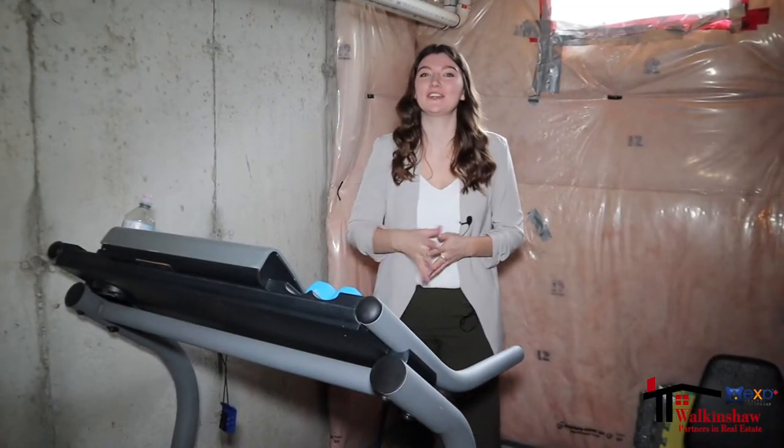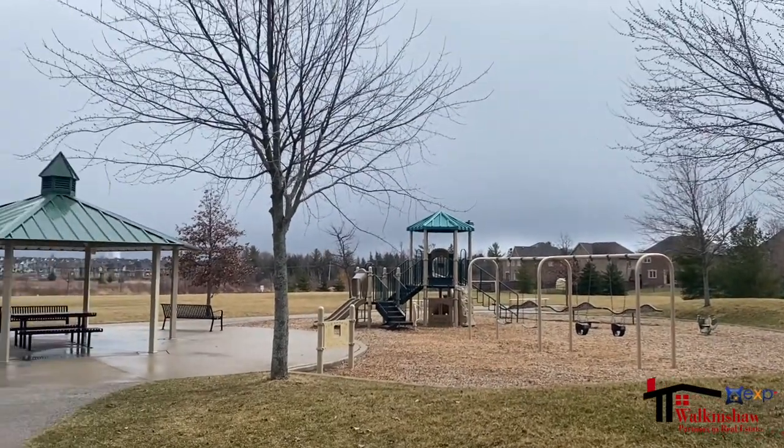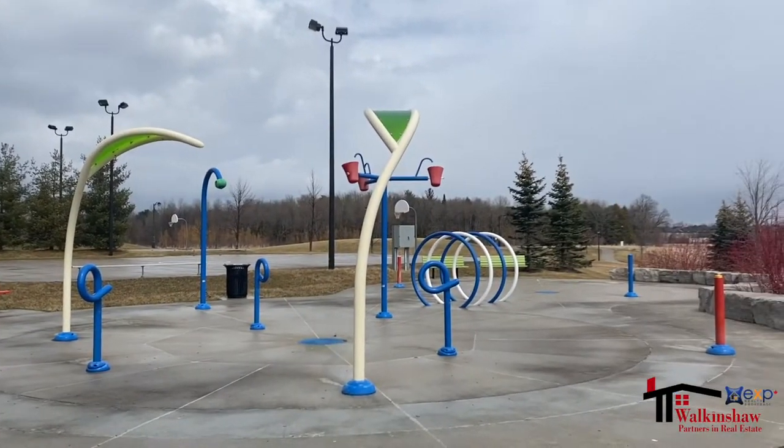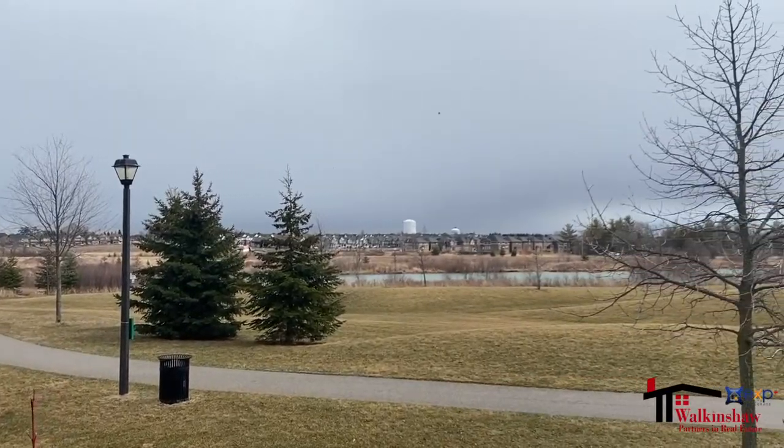Just steps away from the home is a fabulous playground to bring the kids after school, a pond to walk the dog, and even a brand new elementary school being built just around the corner.